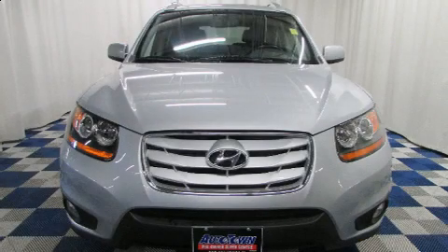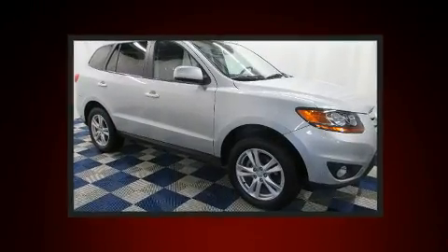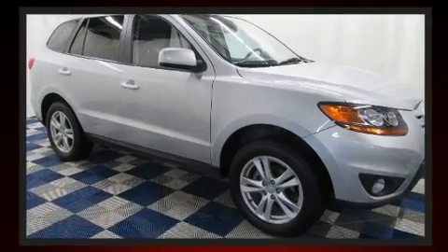Load your family into the 2010 Hyundai Santa Fe. Smooth gear shifts are achieved thanks to the 3.5-liter six-cylinder engine, and all-wheel drive keeps this model firmly attached to the road surface.